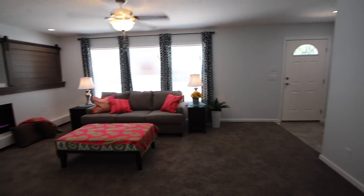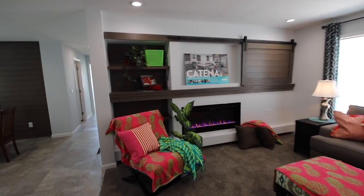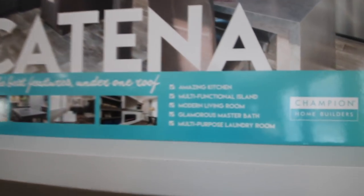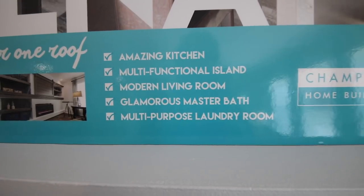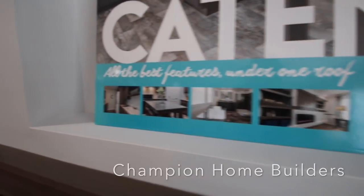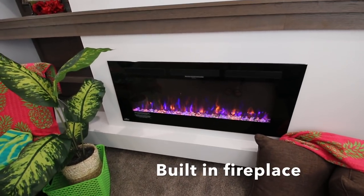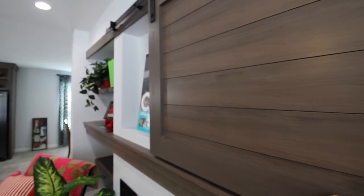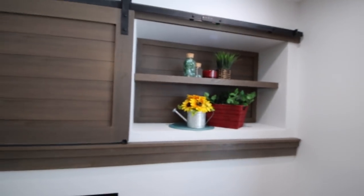We're looking at the living room — I didn't even show you the foyer! This is the new Katina package. The poster laminate says 'all the best features under one roof': amazing kitchen, multifunctional island, modern living room, glamorous master bath, multi-purpose laundry room. This house is built by Champion and it's the Redmond Homes Edition. You've got all this shelving, a built-in fireplace everybody loves, and barn board that will cover up your flat screen TV with more shelving over here.